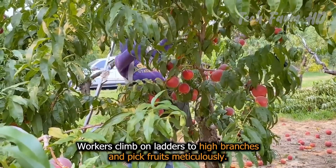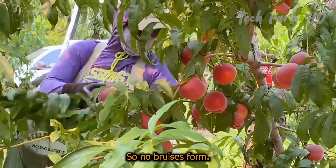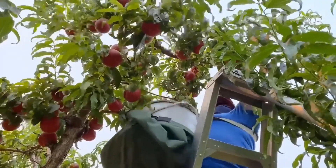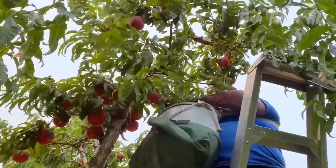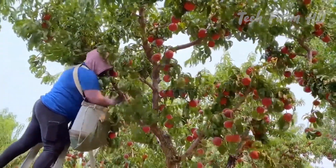Workers climb on ladders to high branches and pick fruits meticulously so no bruises form. Peaches undergo sorting right away and are ready for shipment. Considerable efforts in manual labour guarantee the best quality of peaches, which is why soft handling during harvest is so vital.